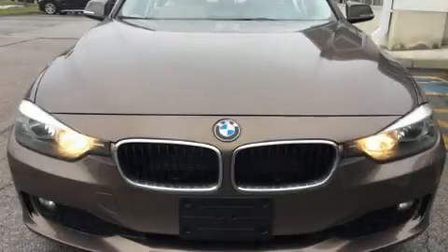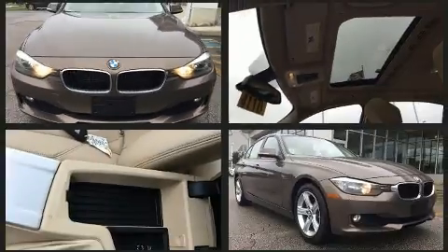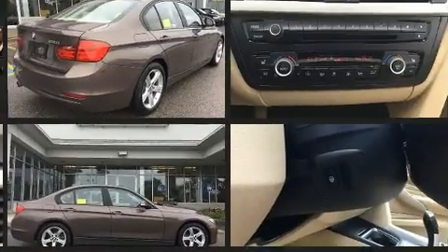Treat yourself to a test drive in the 2014 BMW 3 Series. Performance and efficiency are both prioritized thanks to the 2.0-liter 4-cylinder engine, providing a smooth and predictable driving experience.